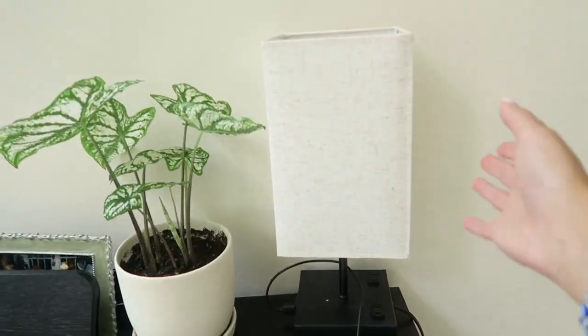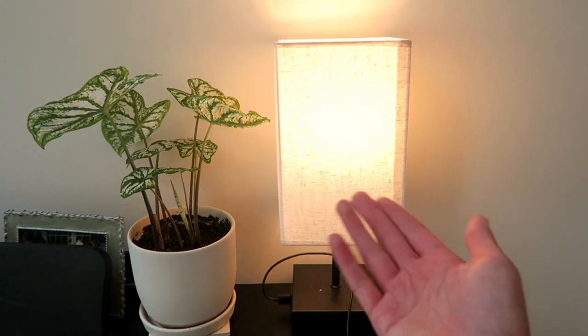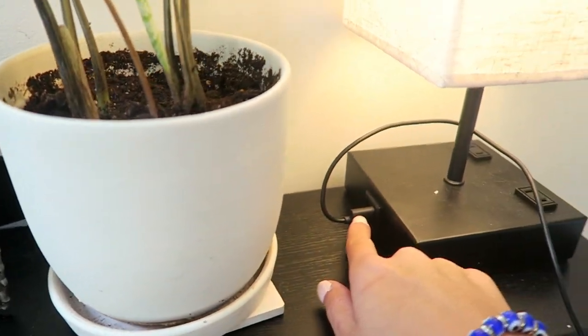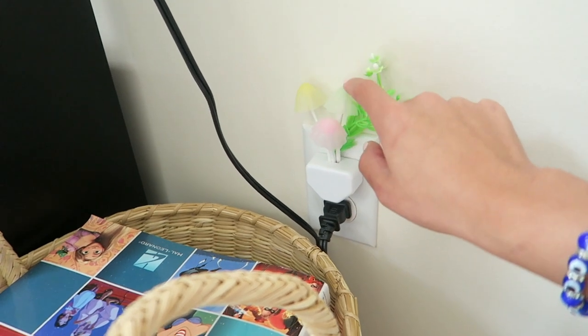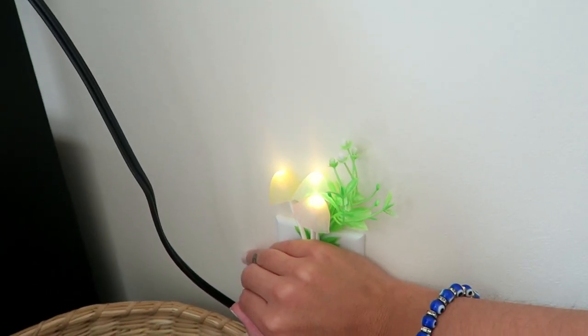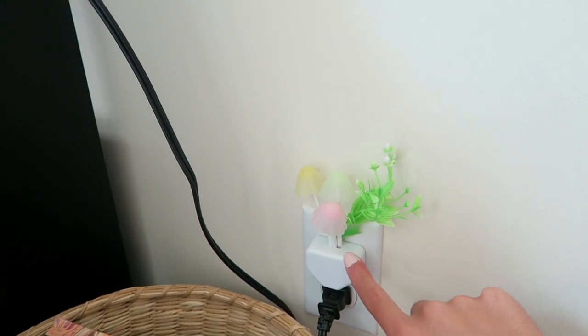Two other Amazon favorites in my living room: this tap sensor light with three settings — I have the warm-toned bulb in here and the cool-toned one in my bedroom. It has two outlet ports and two USB ports, so I keep a phone charger here. I also love aesthetically how it looks. Then there's this adorable mushroom nightlight from Amazon — it came in a pack of two and the best part is that it changes color, which is really fun.